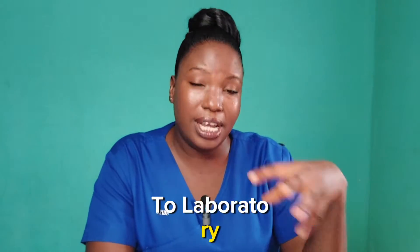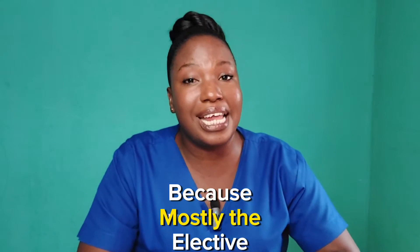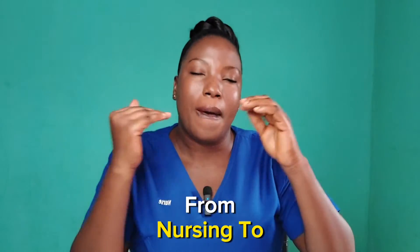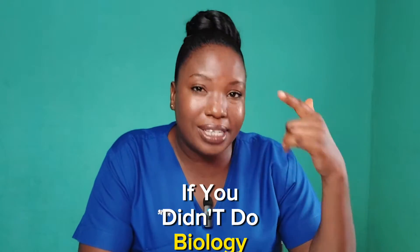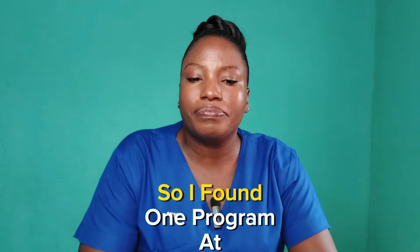All the programs related to medical lab technician, biomedical sciences, and similar fields are strictly for general science students, because the accepted elective subjects are biology, chemistry, and physics. So even if you are a nurse looking to upgrade or switch careers to medical lab technician, if you are not a general science student it will not be possible. If you didn't do biology, chemistry, and physics in SHS and pass them, you will not be eligible to apply for any medical lab program.